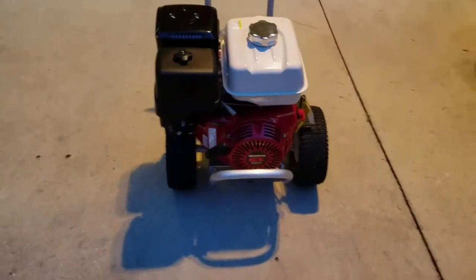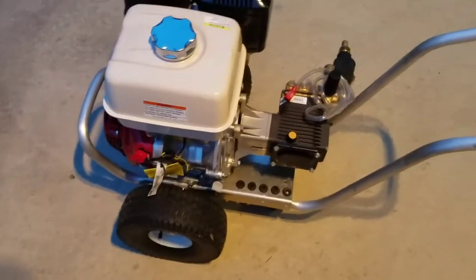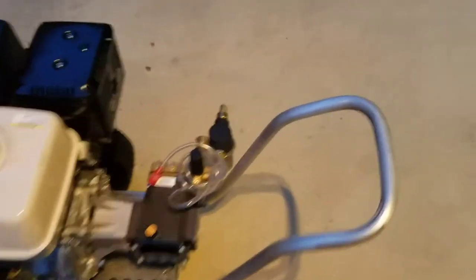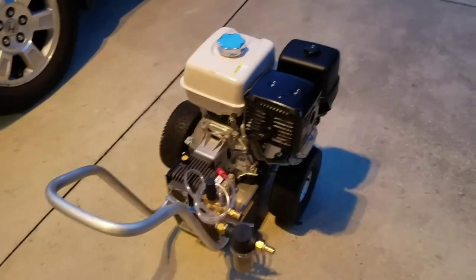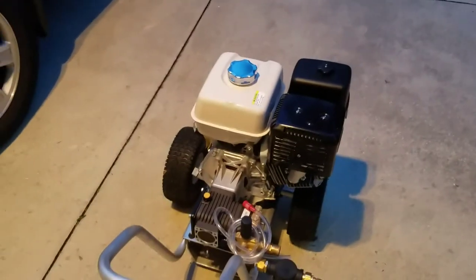Anyways guys, I just wanted to show you my newly built pressure washer. I think it should work well. The pump wasn't super expensive, but it's a 4 gallon per minute pump, so I can't complain. I'm looking forward to it and I'm definitely going to be doing some videos with this machine. If you have any questions about my project here, feel free to ask away in the comments. Otherwise, I will see you in my next video — have a great evening.